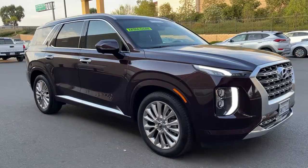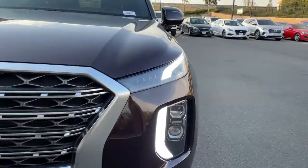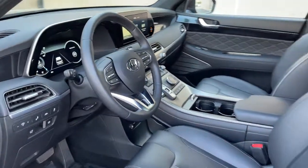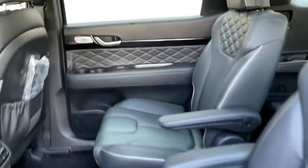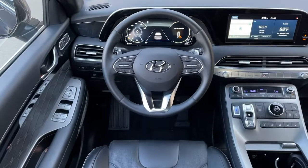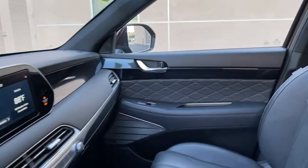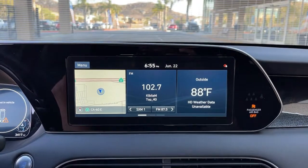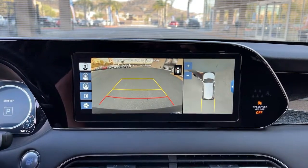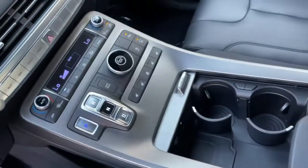Sophistication meets family-focused flexibility in this can-do Palisade. See for yourself when you take it out for a test drive. Our professional staff looks forward to giving you excellent service. Thank you for listening.